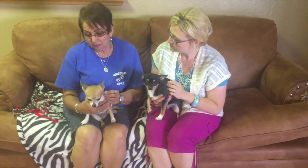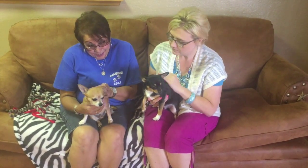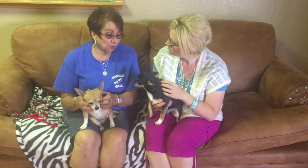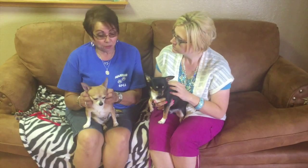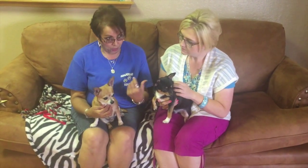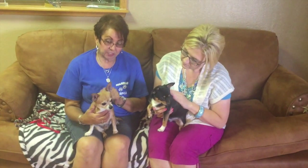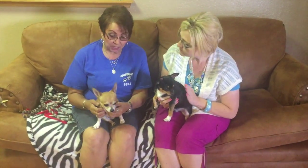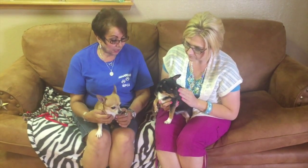Jet and Peanut came in together, so this is kind of a special case. We're trying to see if we can get somebody to open up their hearts and open up their house to take in these two babies because they're used to being around each other. Peanut is four, Jet is one. Peanut has not been fixed, so he would still have to be sent to get his sterilization. These guys came from the same household.